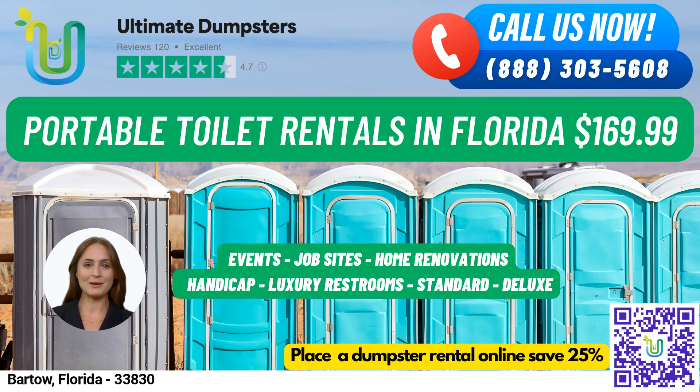Here's a fun fact about Barto: did you know that it's the county seat of Polk County and was originally settled in the 1850s? Thank you for considering Ultimate Dumpsters for your rental needs, and we look forward to serving you soon!